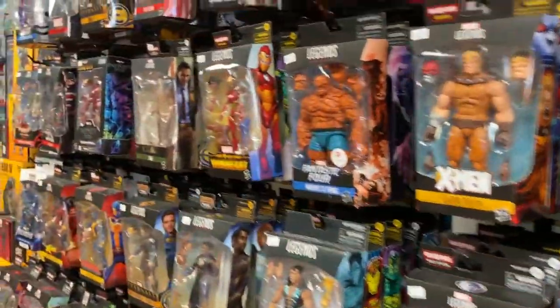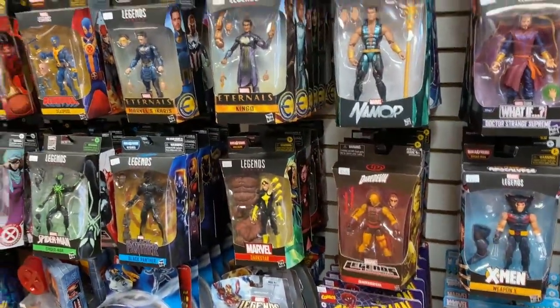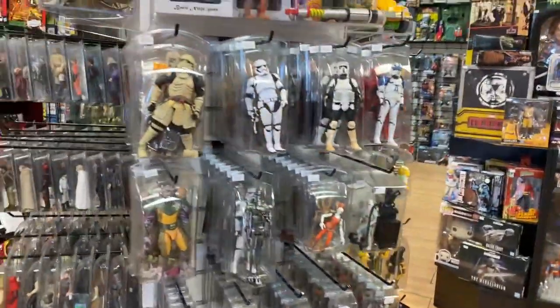Marvel Legends — always putting out new Marvel Legends. I don't recall specifically what I got in. I talked about Sandman last week. I know everyone's looking for that Spider-Man wave — they actually should be shipping soon. But we'll talk about all that stuff in a little bit.